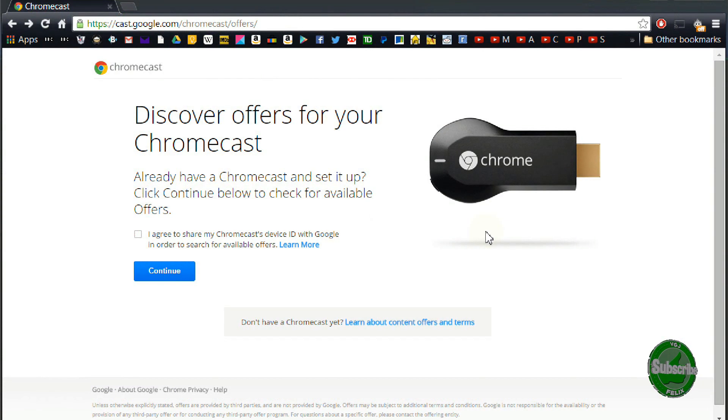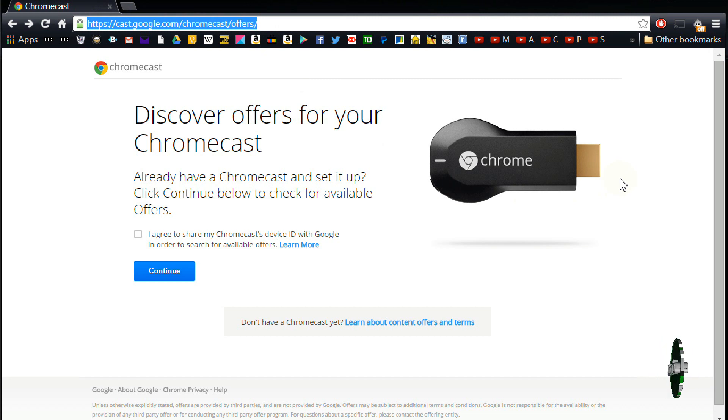Hey guys, Rob here at the Video Gadgets Journal connecting you with your technology, or in this case connecting you with some free stuff. I must confess a bit of false advertising here — this is not me giving a free giveaway, it is in fact Google who are offering something through their Chromecast devices.